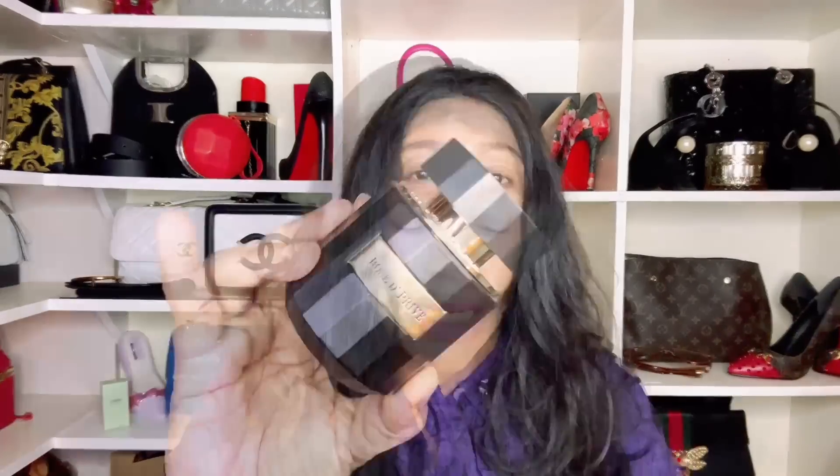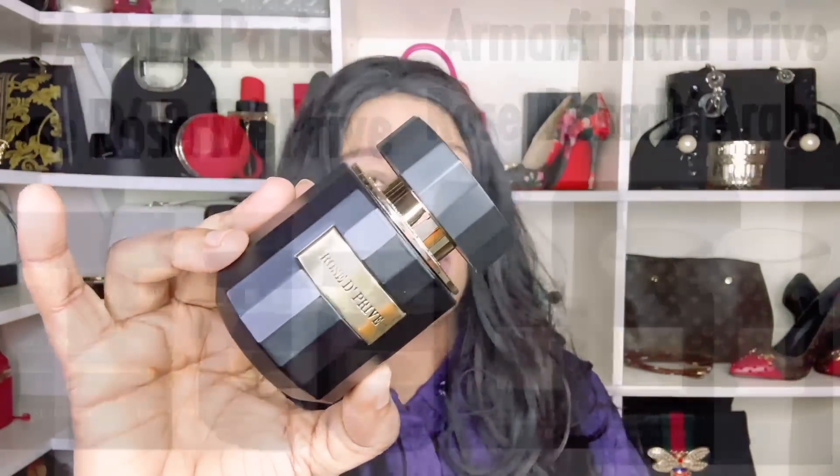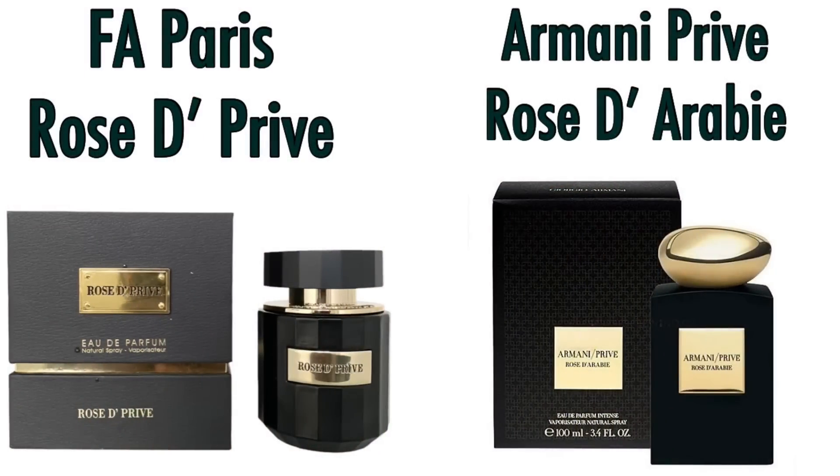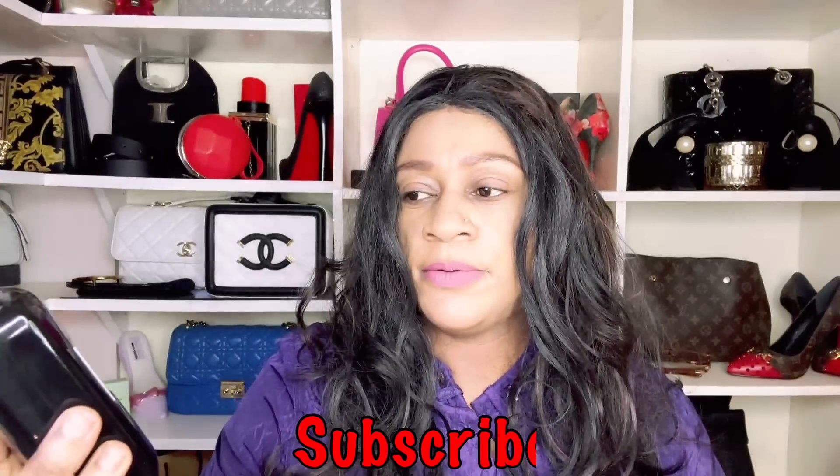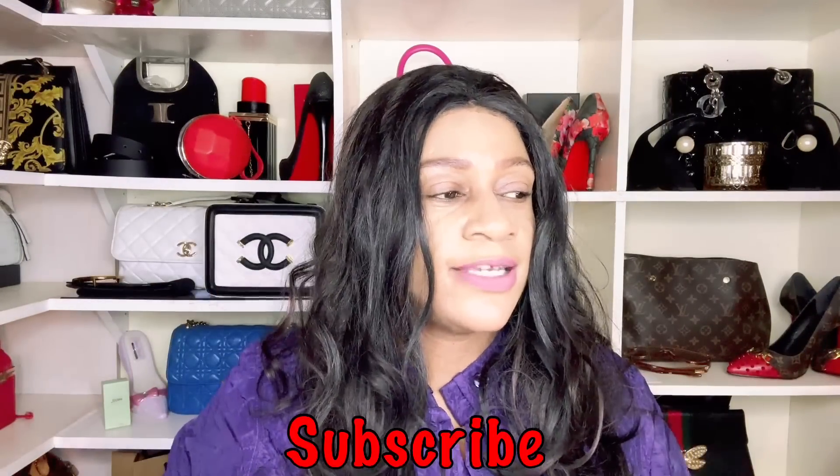Number 30 is Fa Paris Rose de Privé. I've been using this more in my closet than on myself because it has a chemical element that makes me sneeze. But Fa Paris Rose de Privé is your alternative to Armani's Rose de Ruby — if you're interested in a jammy rose mixing with a light oud, this is your alternative.